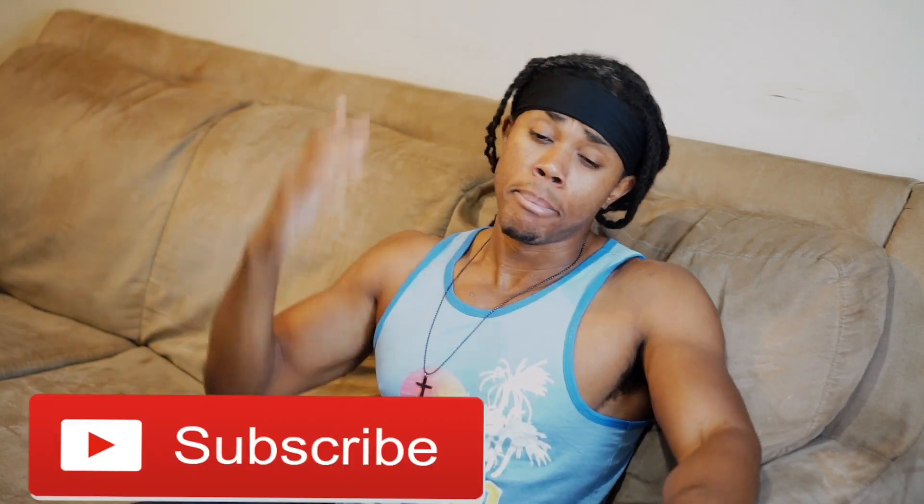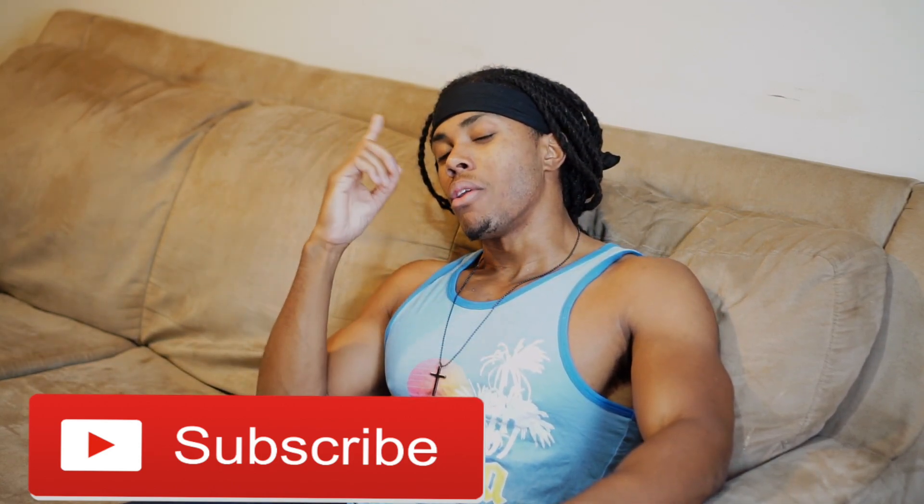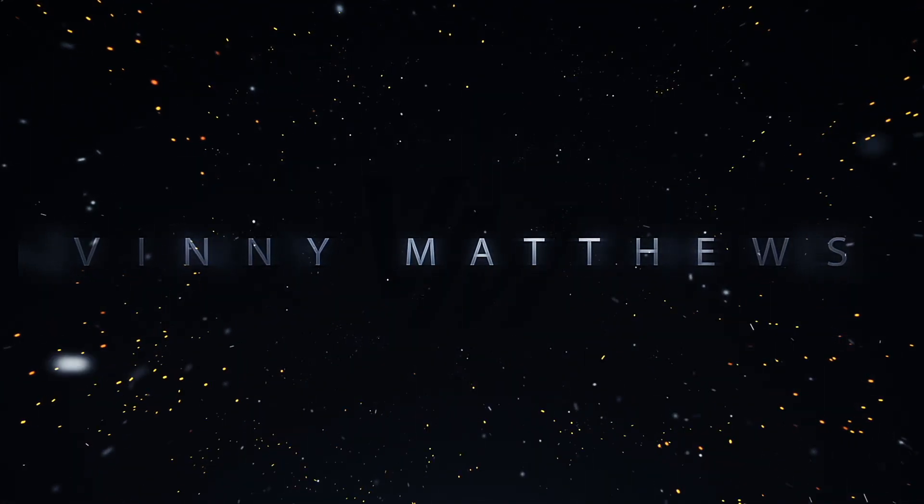What's good guys, Vinnie Matthews here aka Daddy Flex, and I'm gonna show you guys how to get rid of that beer belly — that belly pop, that tubby-wubby in your stomach, whatever you want to call it. If all you're doing is consuming alcohol and beer, or eating sugary and fatty foods, throughout time you're going to get a big belly.